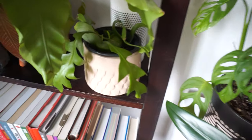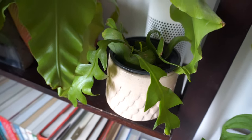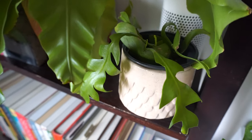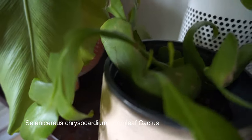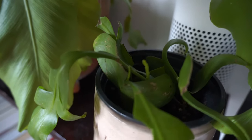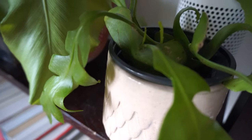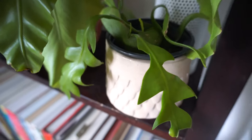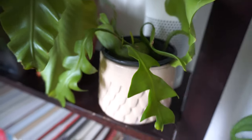Over here we have one of my newer plants — I can never pronounce the Latin name but it's a fern leaf cactus, and it's finally growing. I don't know if you can see it but those two little leaves right there are brand new. I was really worried I was going to kill this plant because it wasn't cheap — I rarely ever see this and I thought it was really cool.